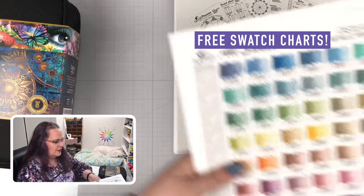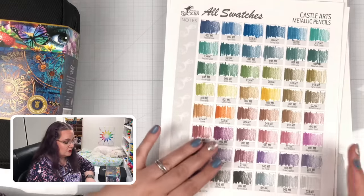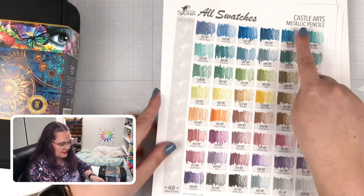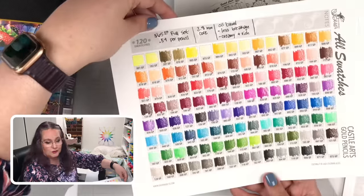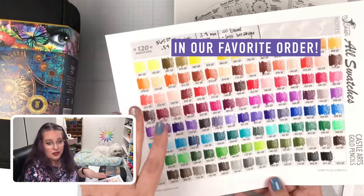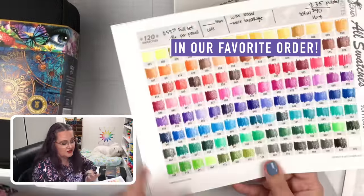Now one more item of business before we get to this head-to-head battle. If you are collecting the Castle Arts pencils, you need help getting them into a good color order and in a way that you can work with them quickly and easily. We have both free and paid resources. The free ones are ready for you — swatch charts. We've made an individual swatch chart for the metallic pencils, for the pastel tint pencils, and for the gold pencils — that's all 120 on one page — and for the soft touch pencils.